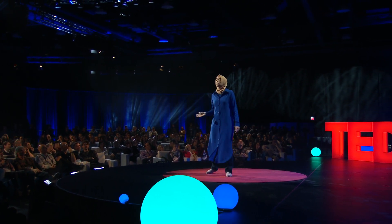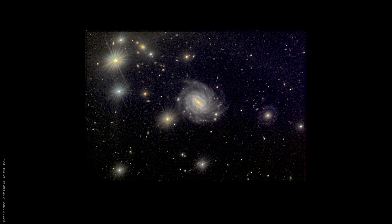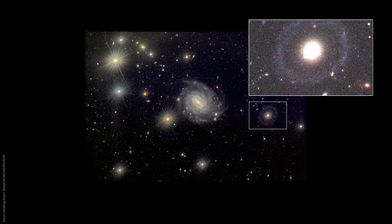Sometimes you search and search for these objects and you find nothing. But sometimes it just appears in the background when you are not even looking for it. This system looks very similar to Hoag's object, with its central body and circular outer ring. We got very excited and thought we discovered another Hoag's object. But my research showed this is an entirely new galaxy type, now commonly referred to as Burçin's galaxy.